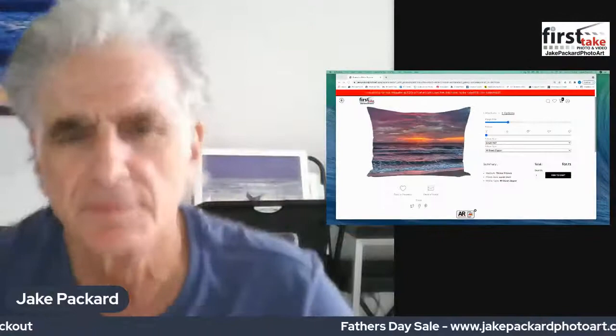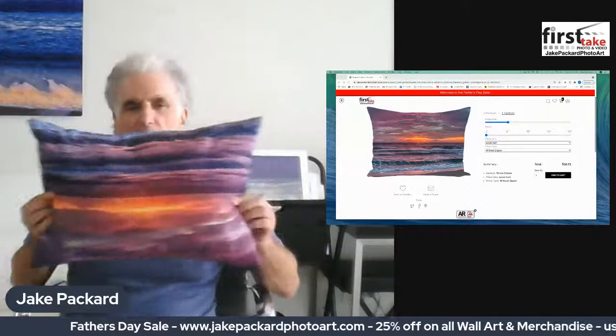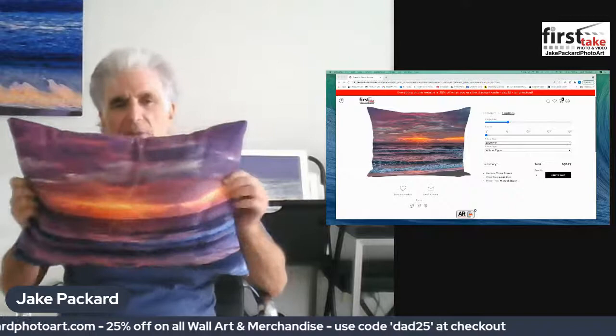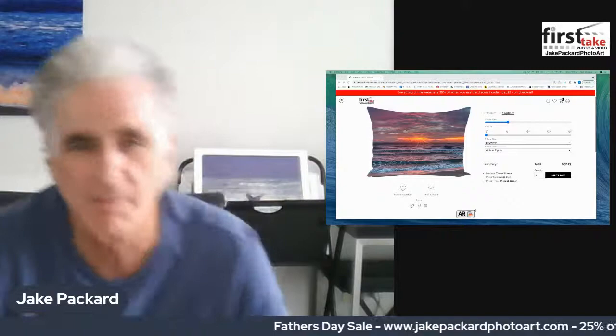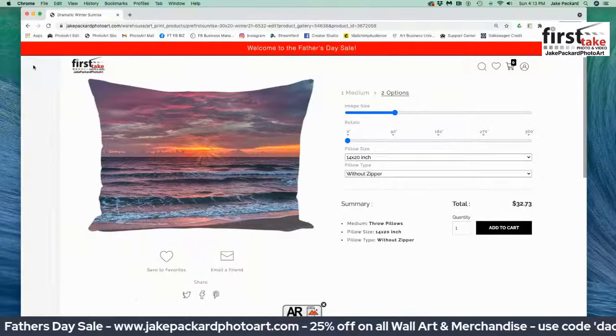Here's an example of that same pillow that you can order on my website, with the full wrap-around image of Winter Solstice Sunrise on the pillow. It's nice and comfy, very substantial — this is a great product.